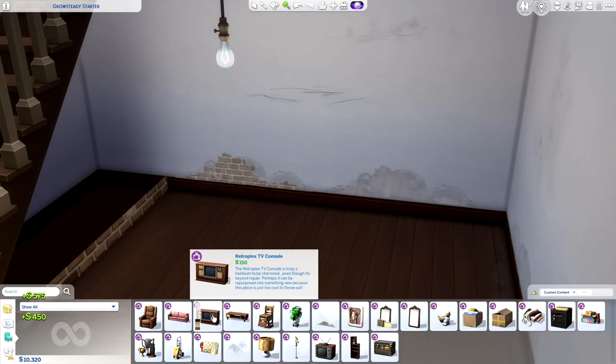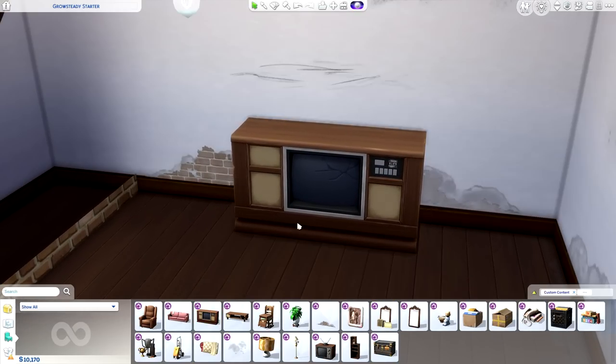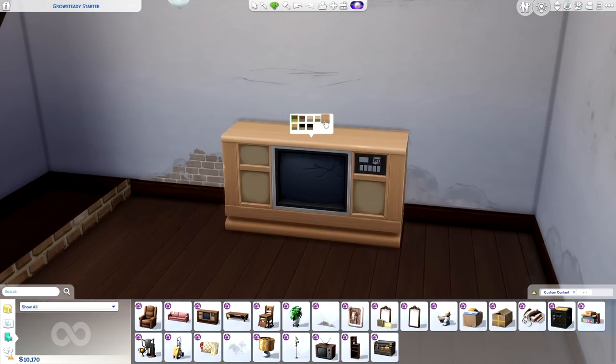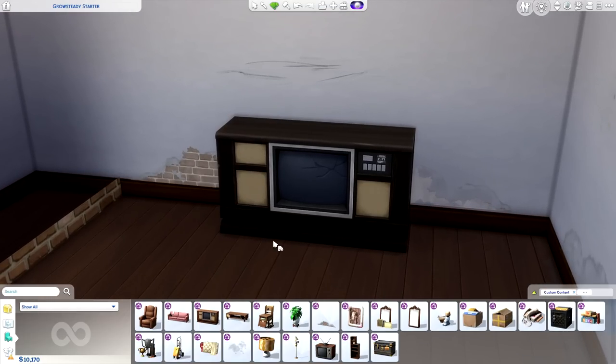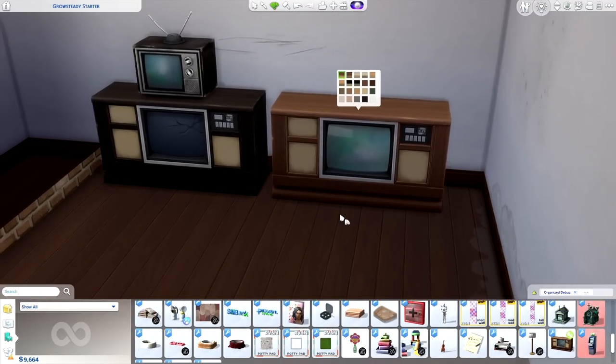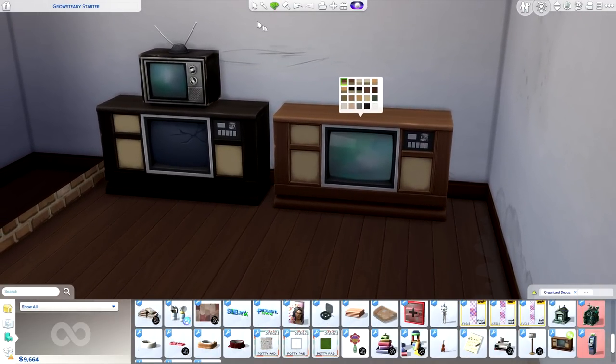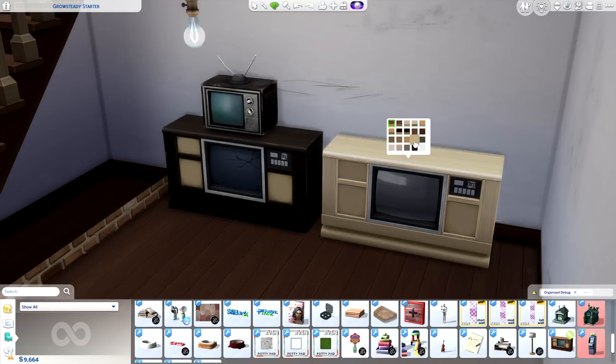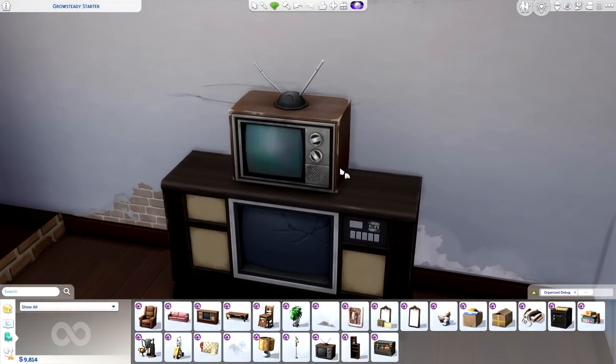Let's move on to the Retroplex TV Console. This item is a disappointment — I love the way it looks so much that it's actually disappointing that it isn't functional. Modders are going to come to the rescue, and sure enough, Shirley Sims came out with a restored version of the Retroplex TV Console, adding a ton of brand new swatches. Even better, this object is base game compatible and completely free to download — I'll provide a link in the description. Thankfully, this kit does come with at least one functioning TV.